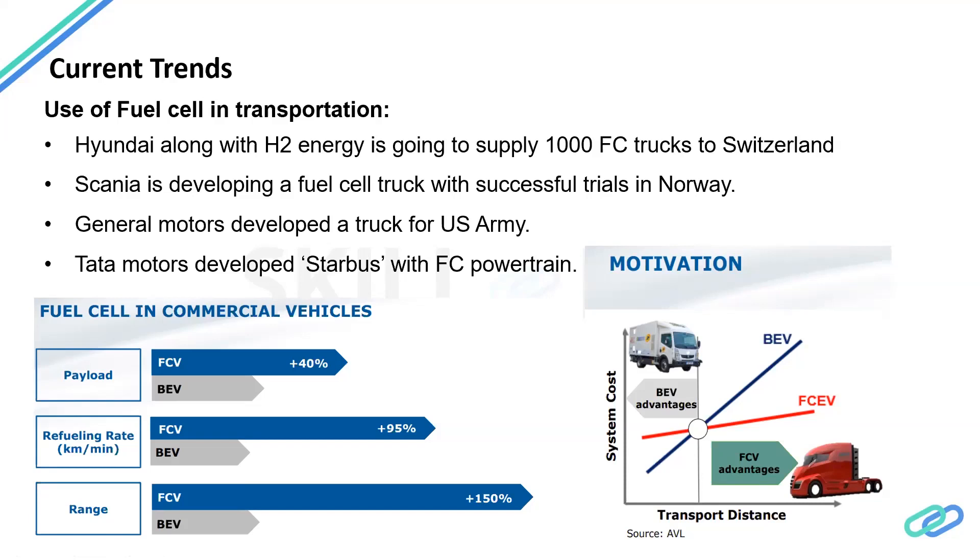The motivation behind using fuel cells for transportation is that as transport distance increases, batteries become extremely expensive because you need a very large battery pack. Payload in fuel cell vehicles is also much higher compared to electric trucks. Refueling rate for fuel cell vehicles is much higher — you can essentially fill up with hydrogen just like diesel or petrol — whereas electric powertrains have very long charging times. Range is also a major benefit: the fuel cell is an on-board power-producing unit, and as long as you have hydrogen in the tank, you can keep producing electricity and propelling the vehicle.